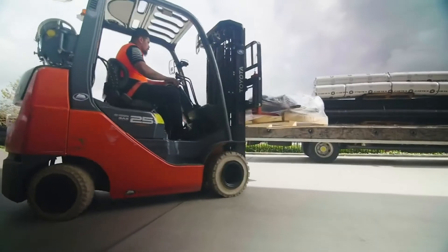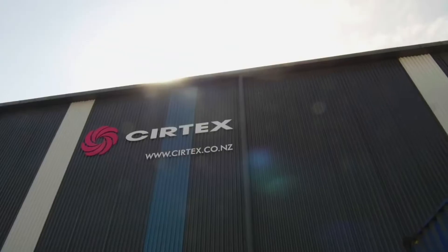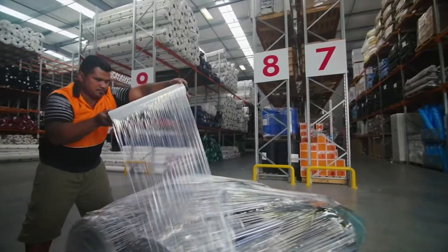Our distribution centres in Silverdale, Manukau, Tauranga and Christchurch are very key to enable us to get product to the site in a timely manner, to facilitate a successful project for the contractor, making it simple and easy for the customer.